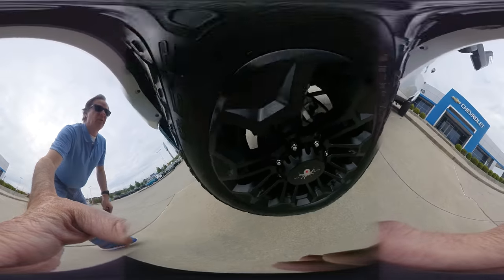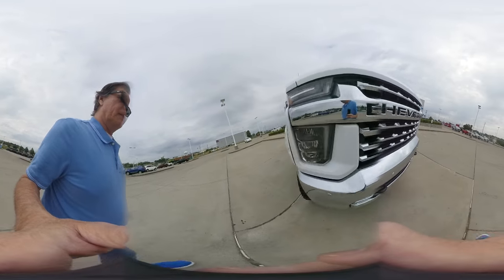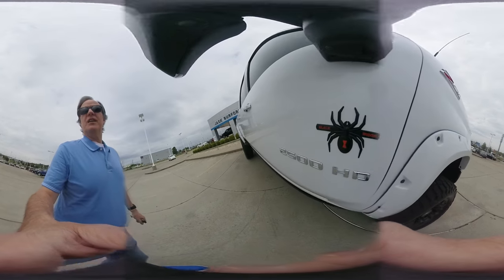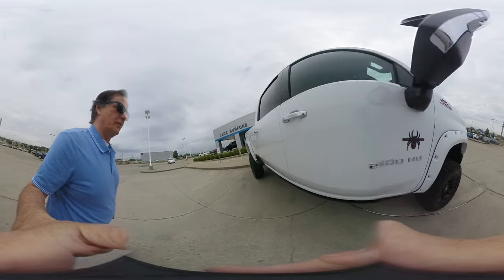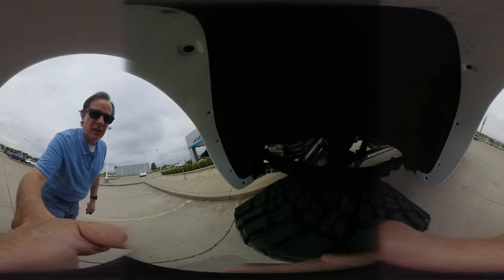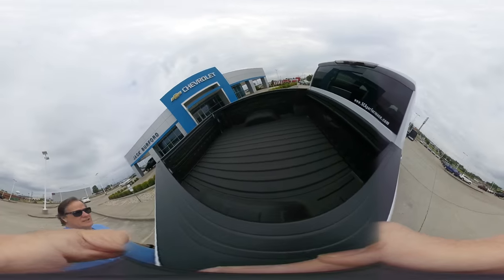Nice wheels. Nice truck. Fender flares — 2500 HD Black Widow Z71 Duramax diesel engine. Very nice side steps. Look at that upgraded suspension in there. SCA Performance truck.